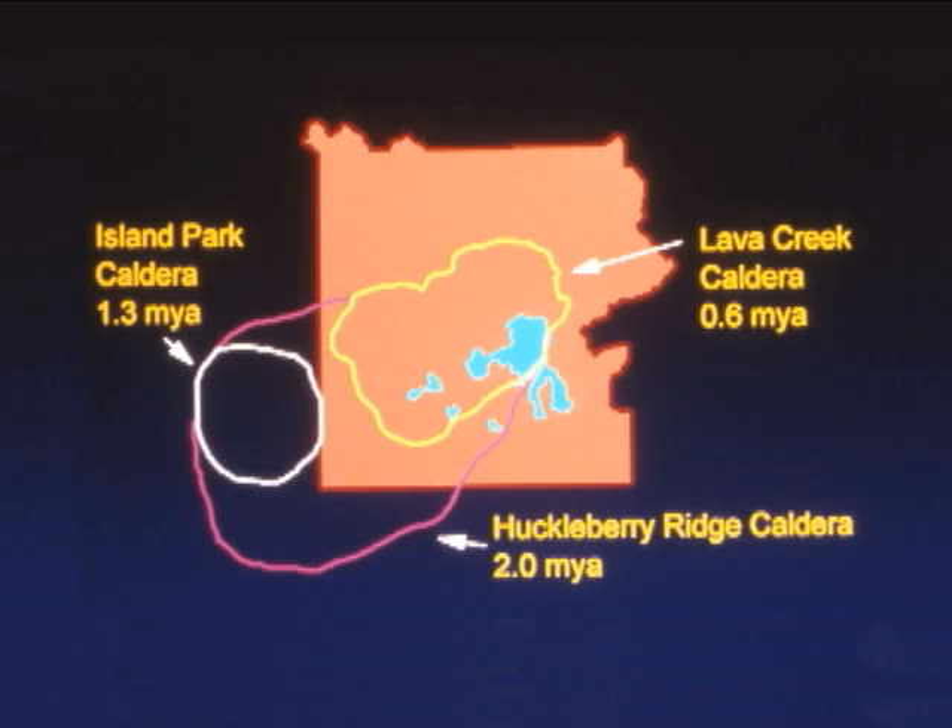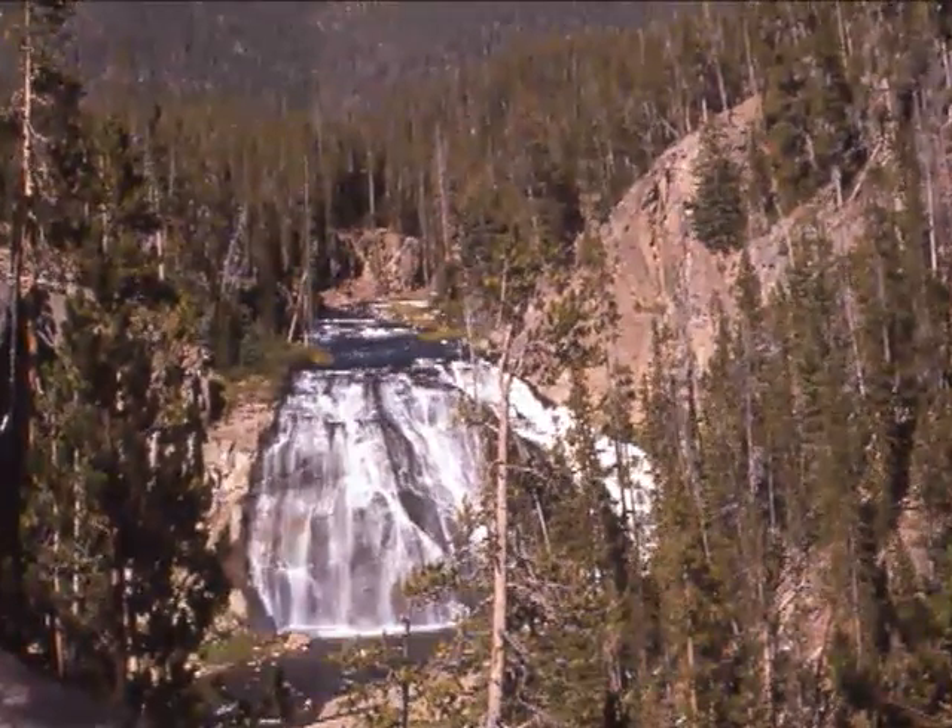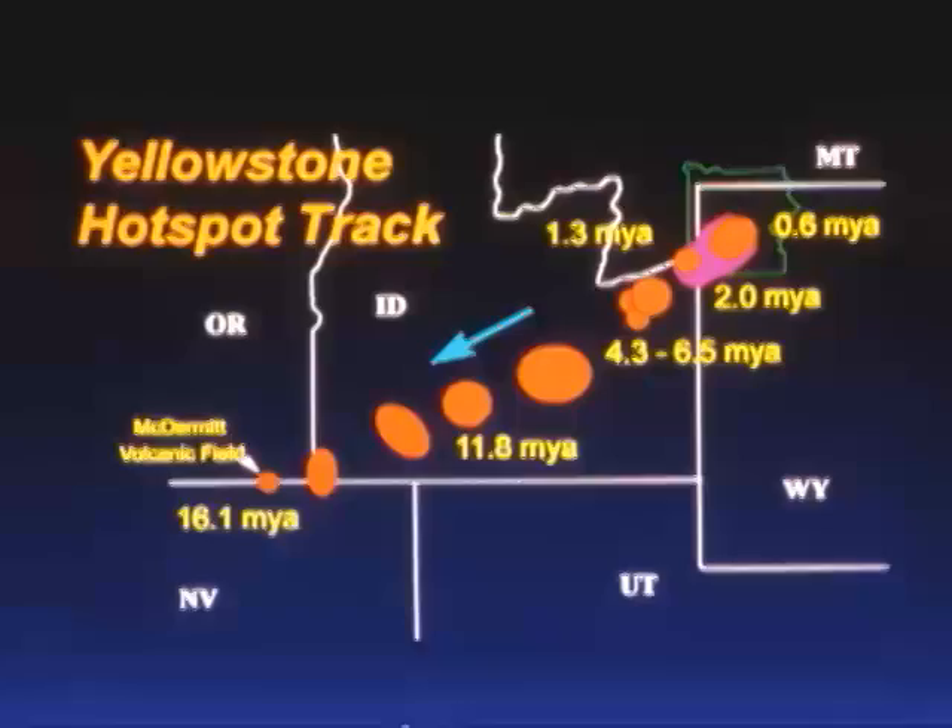There are a few places in the park where you can see the caldera: Gibbon Falls, Washburn Hot Springs Overlook, and from the top of Mount Washburn. It's probably best seen from outer space.